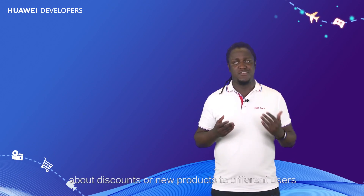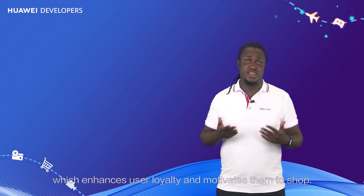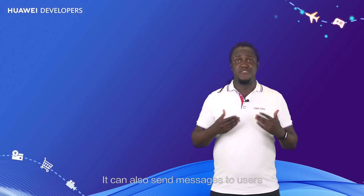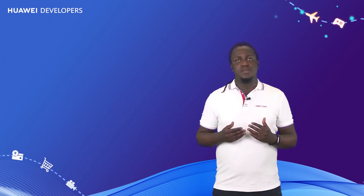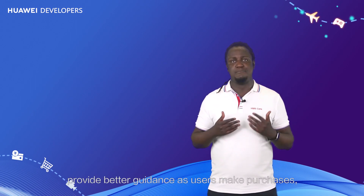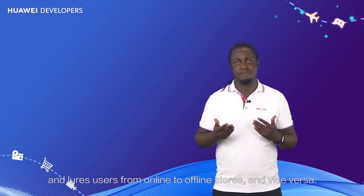Push Kit can send messages about discounts or new products to different users according to how they use the app, which enhances user loyalty and motivates them to shop. It can also send messages to users when they enter, stay in, or leave a business area or offline store. This helps the operating personnel of O2O shopping apps provide better guidance as users make purchases, and lures users from online to offline stores and vice versa.